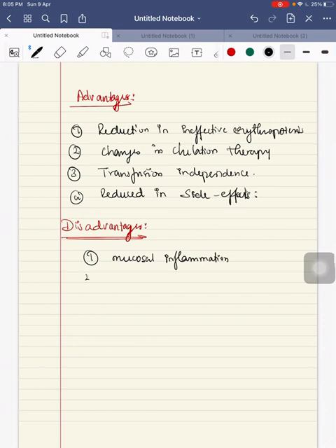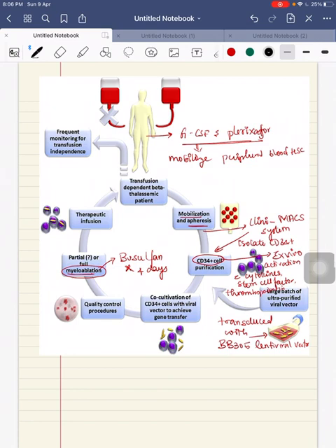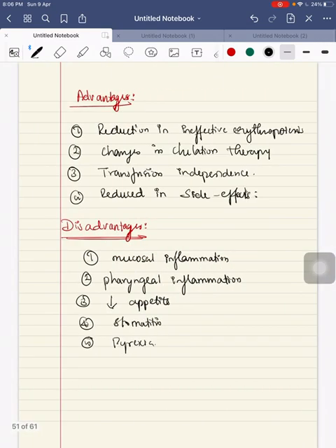Adverse events likely associated with Beti-cel include mucosal inflammation, pharyngeal inflammation, decreased appetite, stomatitis, and fever or pyrexia. These are mainly due to the conditioning regimen involving cytokines such as stem cell factor and thrombopoietin, as well as transduction with the lentiviral vector. Serious adverse effects are mostly attributed to myeloablative conditioning and include neutropenia, thrombocytopenia, and veno-occlusive liver disease.